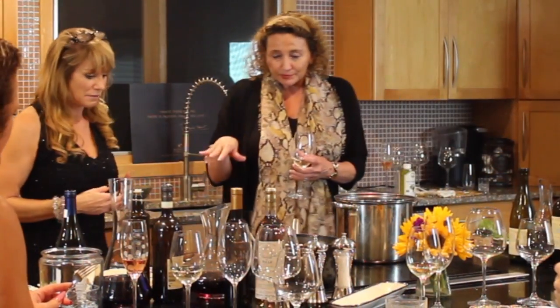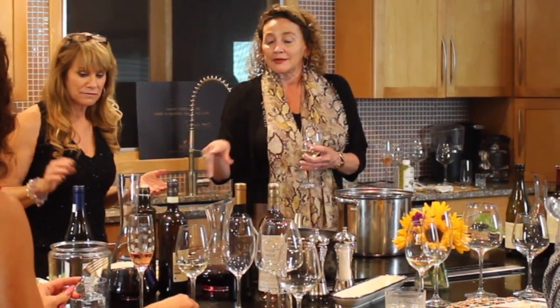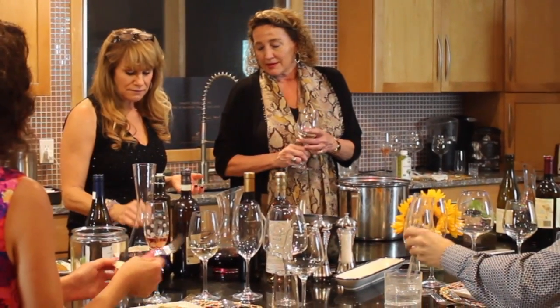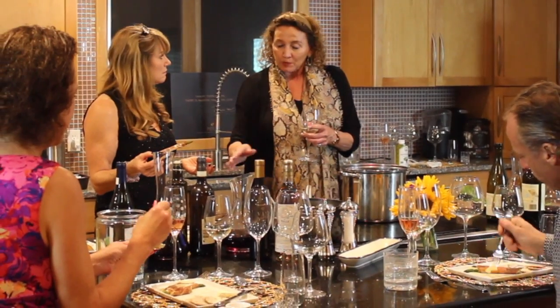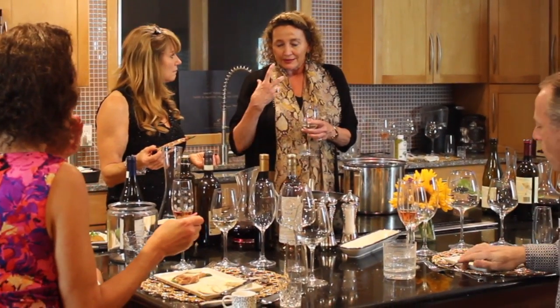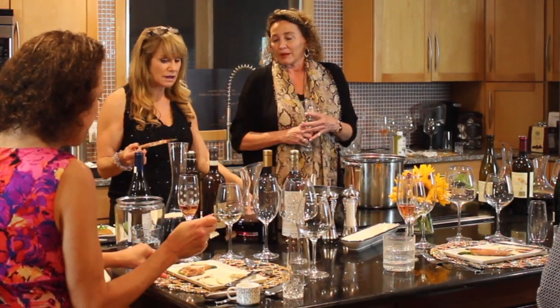These wines pair well with this dish because of the creaminess. Both of them are highlighted so they can cut through the cheese and also the prosciutto di parma to make it a better quality.